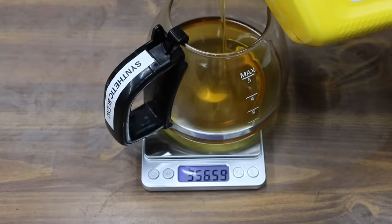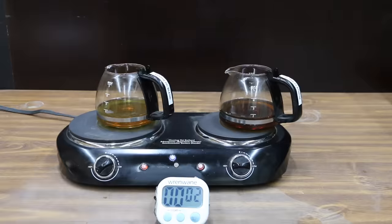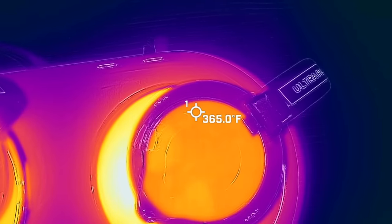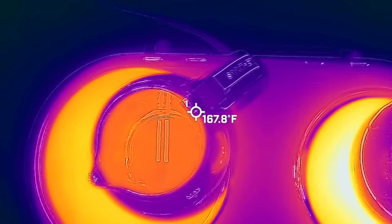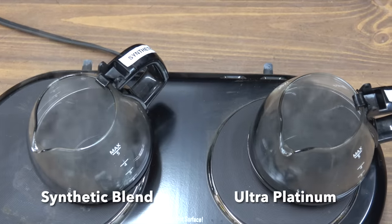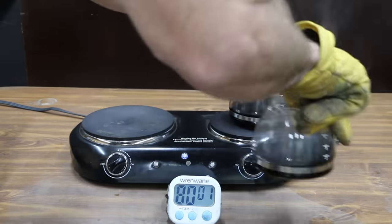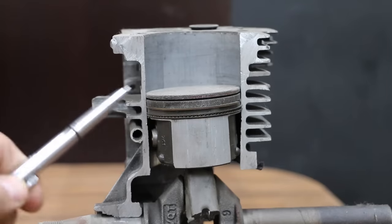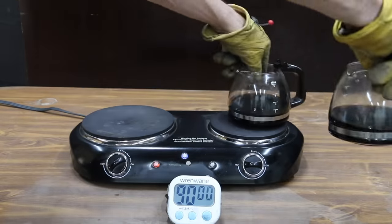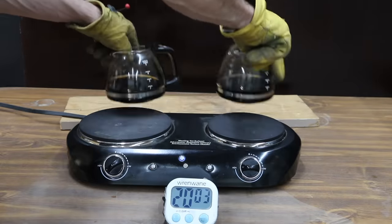Motor oil definitely needs to be able to handle high engine temperature. I'll first measure out 200 grams of oil in each of the oil containers and then we'll crank up the heat to around 365 degrees Fahrenheit for two hours. I'll rotate the oil containers every 10 minutes just in case one of the burners is hotter than the other. There seems to be more oil vapors coming out of the synthetic blend compared to the Ultra Platinum. The NOAC volatility test is an ASTM test which exposes oil to a lot more heat than this to simulate engine operating conditions around the upper piston ring area. High quality oils resist evaporation and thermal breakdown, so at the end of this test we'll find out how much evaporation occurred with each oil.